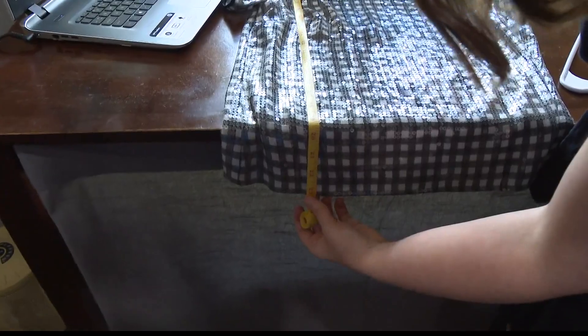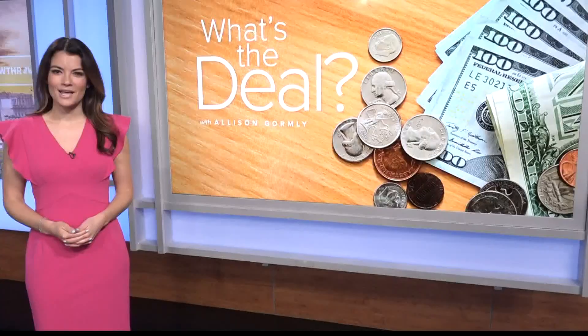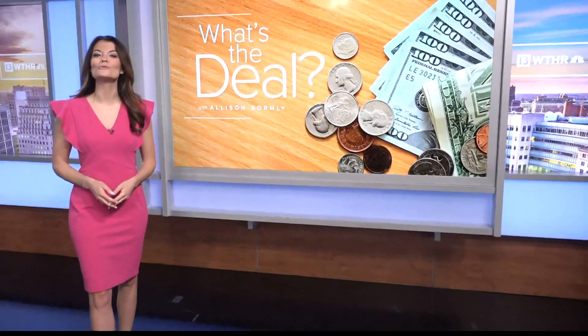Last but not least, every listing now includes some form of measurement — this one has about 23 measurements. The duo also suggests posting your clothing at night, because that's when people do the most scrolling. One anchor admitted she always thought posting first thing in the morning was best — but her dress had been listed for years.